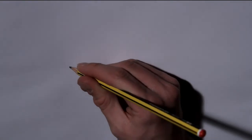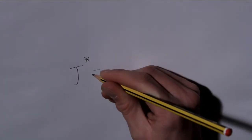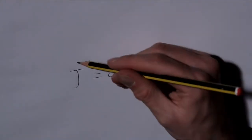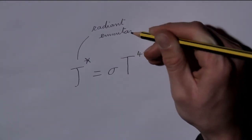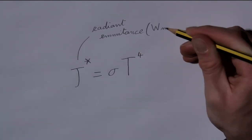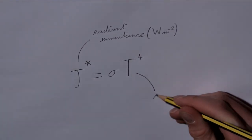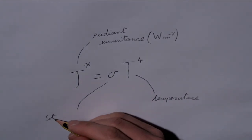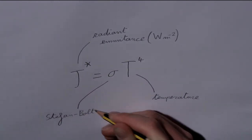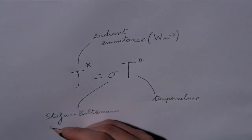Two Austrian physicists, Josef Stefan and Ludwig Boltzmann, derived an equation which made Wien's law much more useful. They managed to find a direct proportional relationship between the radiant emittance, or power per unit area of the black body, with the temperature to the fourth power of that black body. The constant of proportionality, sigma, is now known as the Stefan-Boltzmann constant.